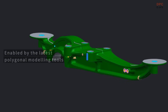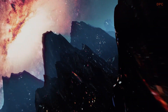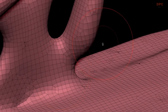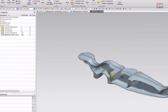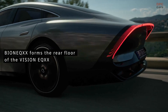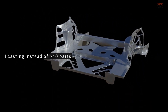This is made possible by graphic and polygonal modeling tools that are also used in movie animations. It's fully digital, enabling the creation of bionic structures in far less time than the usual development process. The largest of these parts is Bion EQXX, which forms the rear floor of the Vision EQXX. One casting replaces more than 40 parts in a conventional construction.